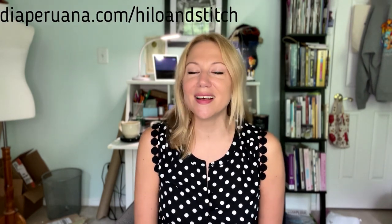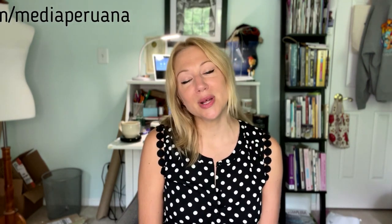Thank you so much for joining me for episode 61 of the Elo and Stitch podcast. Show notes with links to everything I talked about can be found at Mediaperuana.com slash Elo and Stitch. A special thank you to my Patreon patrons who support the podcast and help keep the channel up and running. If you're interested in perks, freebies, and behind-the-scenes goodies, you can visit patreon.com slash Mediaperuana. Here on YouTube, please give us a thumbs up, subscribe, leave a comment, share with your friends — all of those things are greatly appreciated. You can find me on Ravelry and Instagram as Mediaperuana. I'll see you next time.